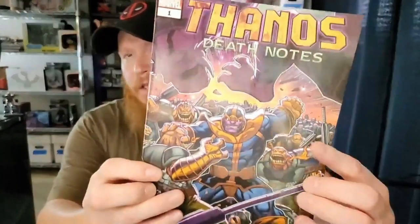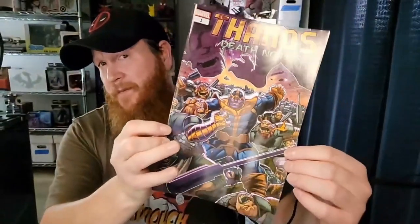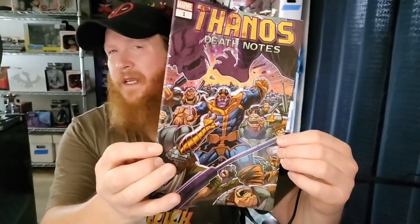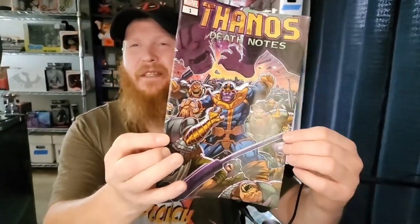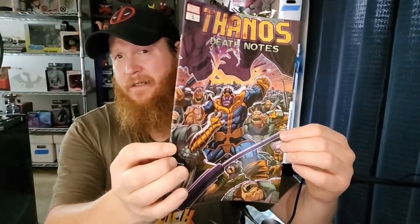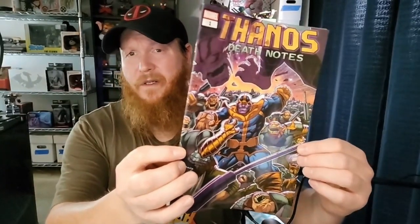Whoa, we've got Thanos Death Note number one — what a cool cover! A lot of number ones in these packages, which is cool. That is a really awesome cover. Gotta love Thanos, right? Was Thanos right? Answer that below. Thanos Death Note number one, really cool cover.